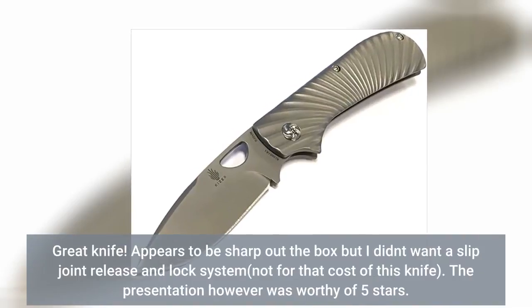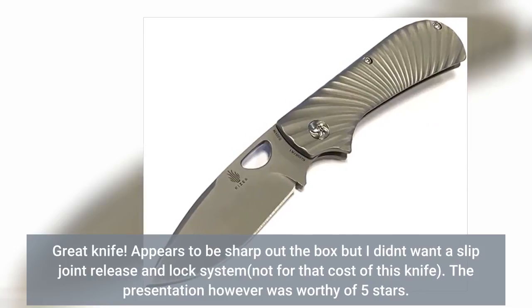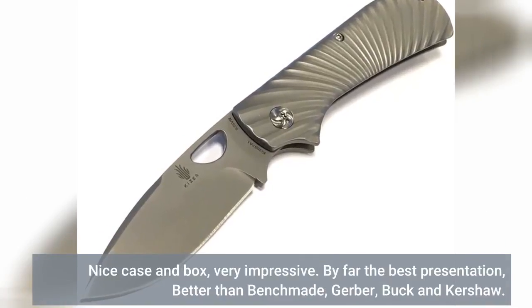Great knife. Appears to be sharp at the box, but I didn't want a slip joint release and lock system, not for that cause of this knife. The presentation however was worthy of 5 stars — nice case and box, very impressive.